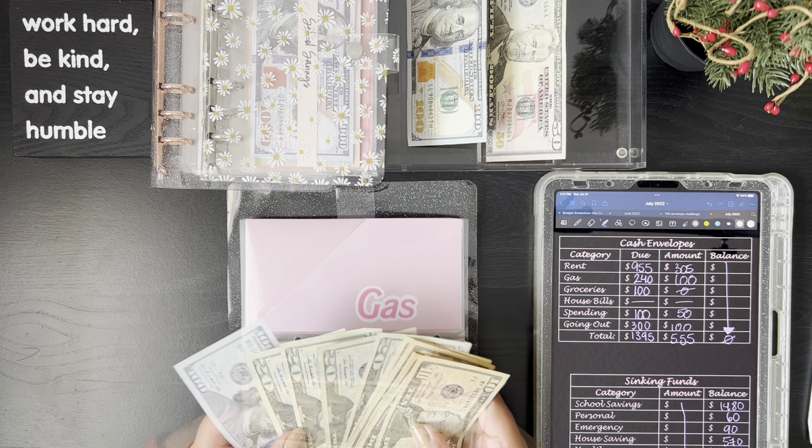House bills we pay through direct deposit, so we're good there this month. For spending, I still have to add $50. So $50 plus $50 equals $100 total in spending. Let's go ahead and put that in.